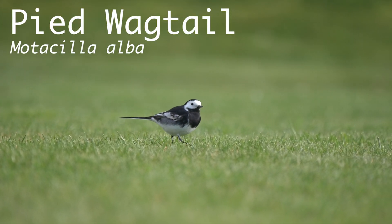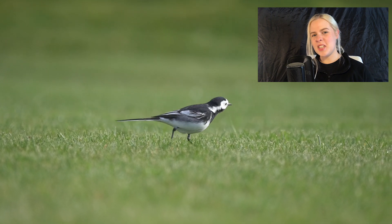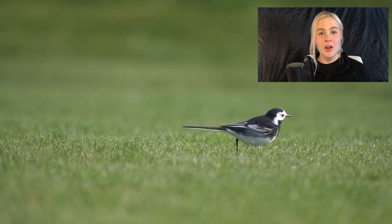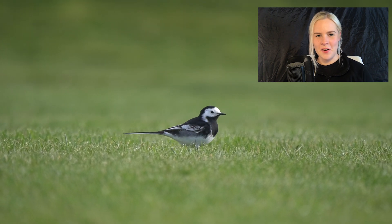A bird which is easily spotted and always great to see is the pied wagtail. You can see this species pretty much anywhere in the UK from rural to urban habitats, wagging their tails and darting around as they forage.